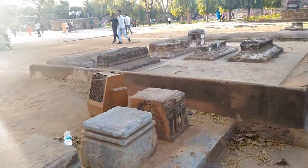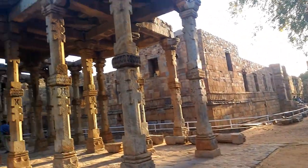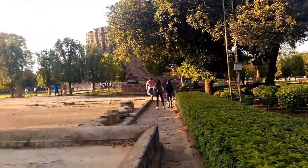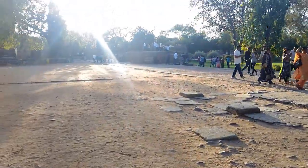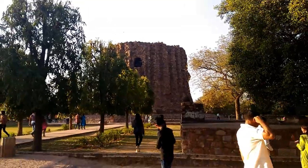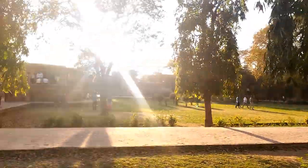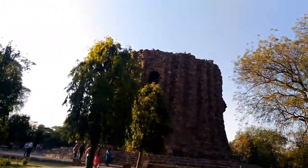Other than these, the complex also has monuments including the tomb of Iltutmish, Alauddin Khilji's tomb and madrasa, and the Alai Minar. Alauddin Khilji started building the Alai Minar after he had doubled the size of the Quwwat-ul-Islam Mosque, conceiving this tower to be twice as high as the Qutb Minar. Construction was, however, abandoned just after the completion of the 24.5-meter-high first story, soon after the death of Alauddin in 1316, and never taken up by his successors in the Khilji dynasty.